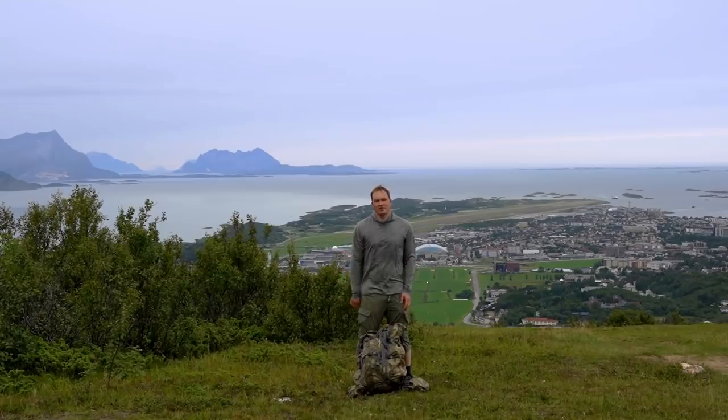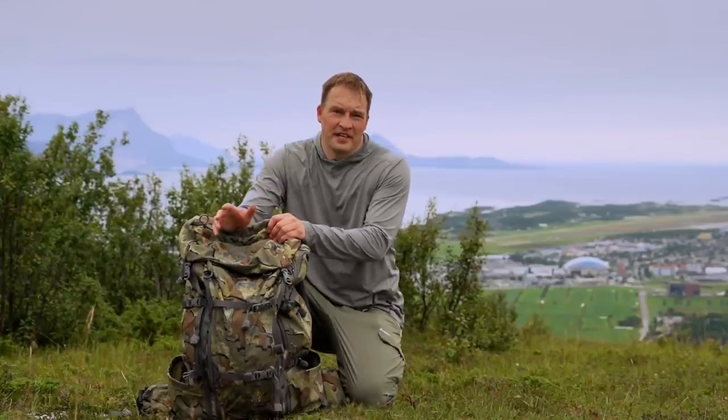It's always smart to check your equipment before you go off on your big adventure. In this case I have the largest Kuya backpack and I really don't want this one to fail when I'm out in the forest.